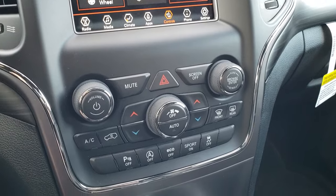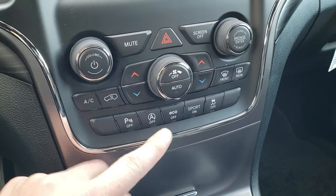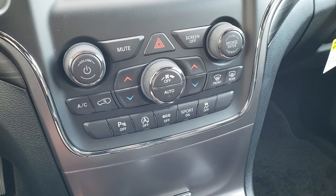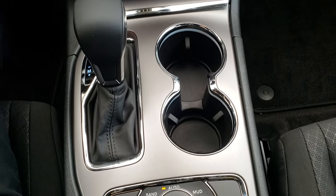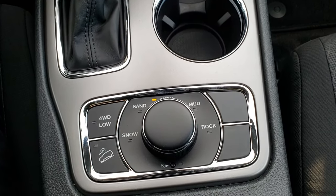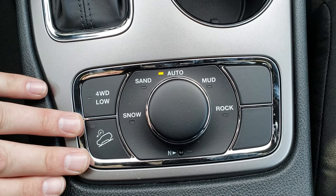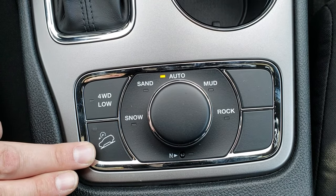Dual climate control. You've got your backup sensors and the start-stop feature, eco, sport, and stability control. You get the 8-speed automatic transmission, which is standard on the Grand Cherokees. Where this is an upgrade from the Laredo, you get the Quadratrac 2 system, which gives you the 4-wheel drive low, the neutral setting, and the downhill assist control.